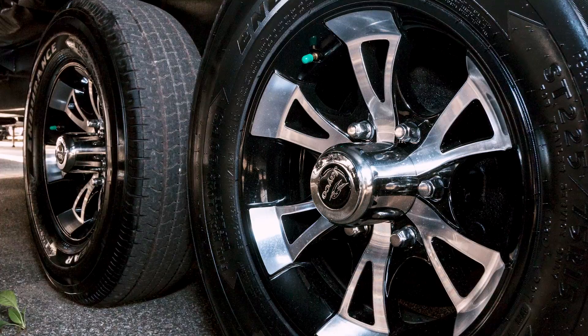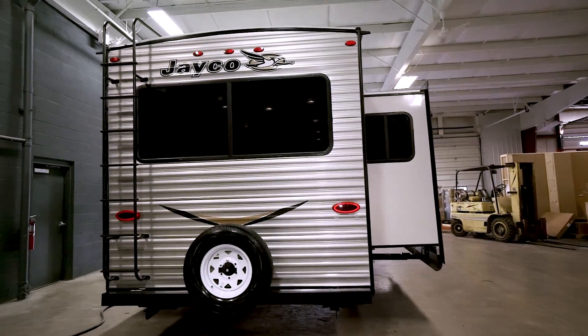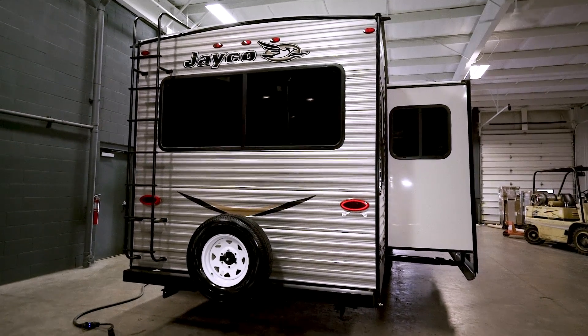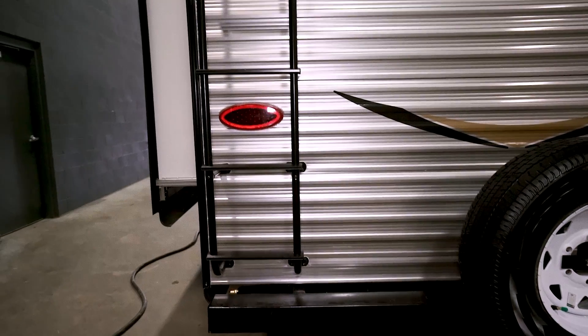The 34RSBS has a 14-foot power awning with built-in LED lights. Check out the high-quality Goodyear tires and the upgraded and stylish aluminum rims. The rear cap sports a spare tire, and check out the large back window. There's an optional roof ladder to make it easier to climb onto Jayco's strong Magnum Truss roof.